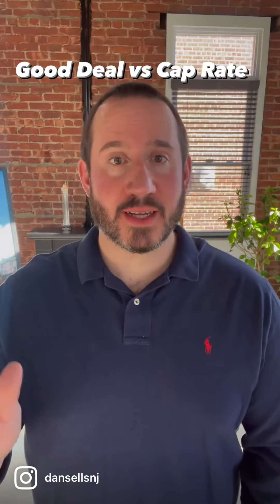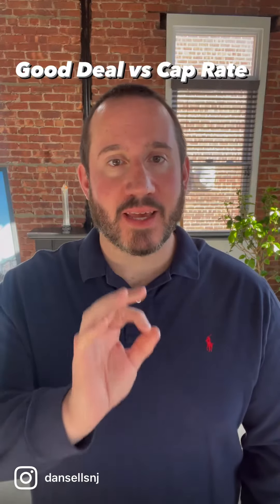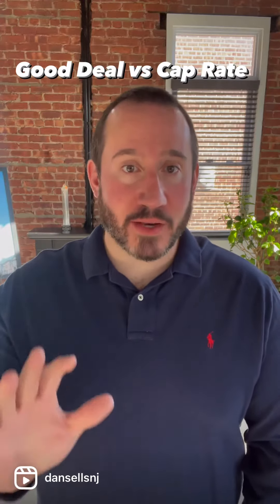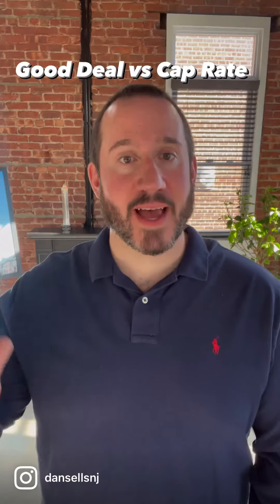"I just want a good deal." The six words that many first-time investors use when looking for a property — and it's also one of the most ambiguous and misguided ways of evaluating properties.